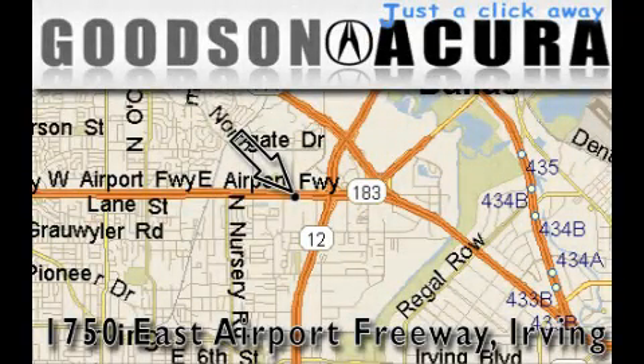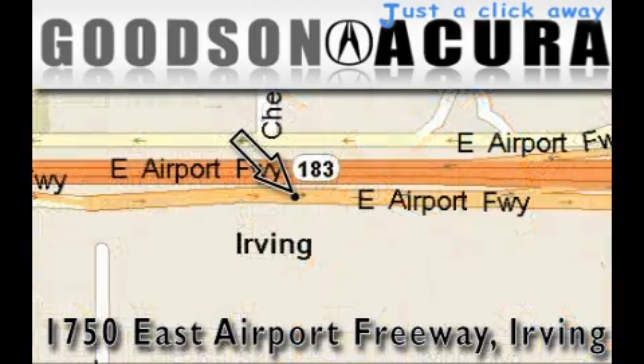Goodson Acura is located at 1750 East Airport Freeway in Irving. Our goal is to exceed all of your expectations to ensure that you'll return for future visits. See you next time.